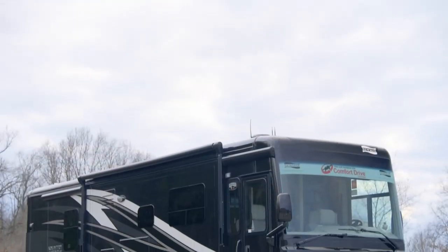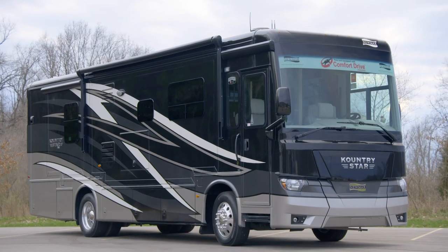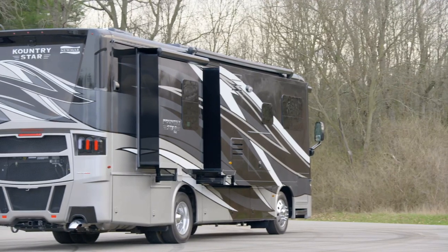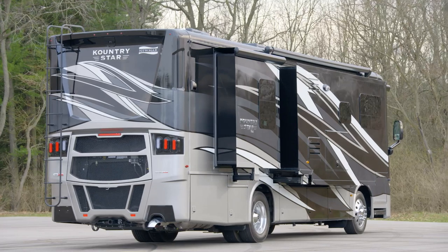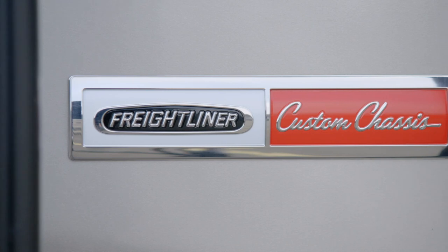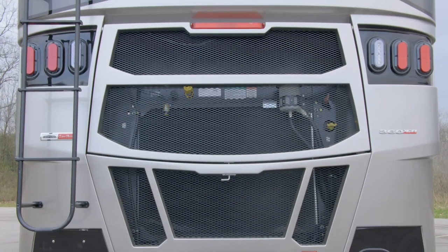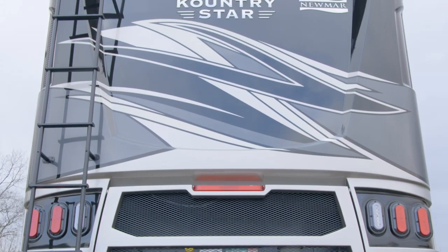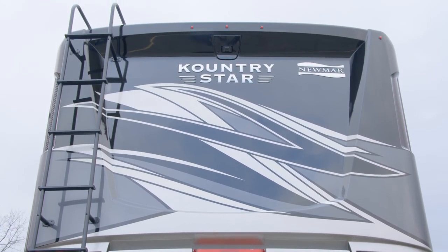The 2021 Country Star is available in nine floor plans ranging from 34 to 40 feet in length. This particular Floor Plan 3412 measures 34 feet and 10 inches in length and features four power slide-outs. Each Country Star is built on a Freightliner XCR chassis with a V-Ride rear suspension and powered by a 360-horsepower Cummins diesel engine with 800 pound-feet of torque. Welded to the chassis is our Star Foundation, a steel superstructure that adds support and assures a quiet ride.